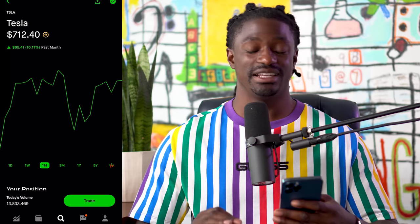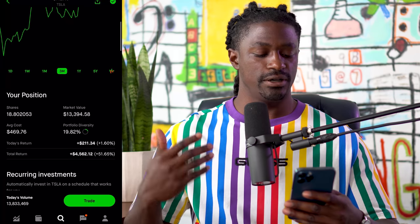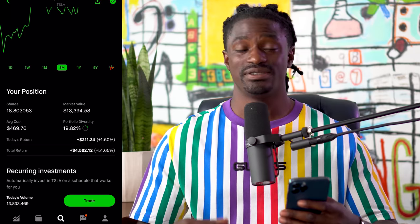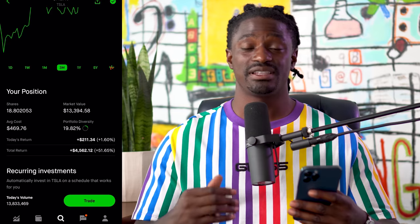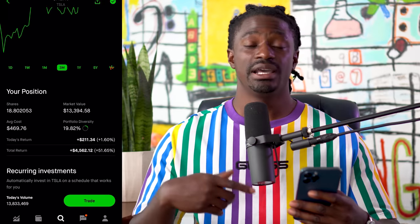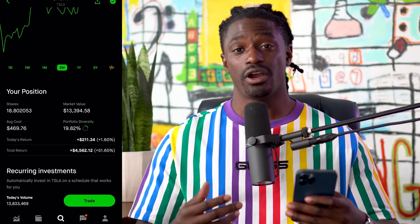Tesla is up 10% in the last month alone and up 13% over the last three months. I've got around $13,000 worth of Tesla and I'm up 51%, which is $4,562.12. I did order the Cybertruck, and they have hundreds of thousands of orders for it. Once the Gigafactory in Texas is finished, all those orders are going to be placed — I think a lot of people will follow through and purchase the truck.